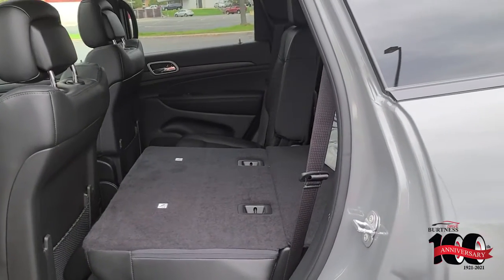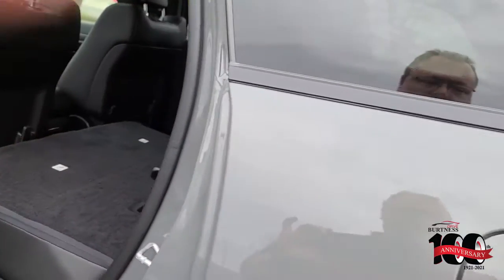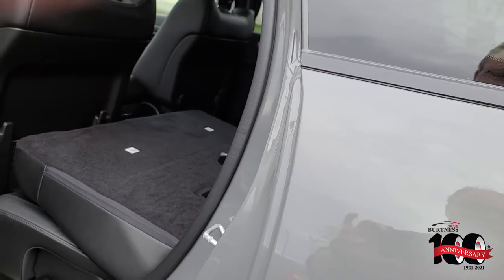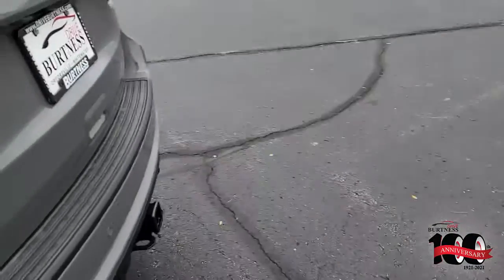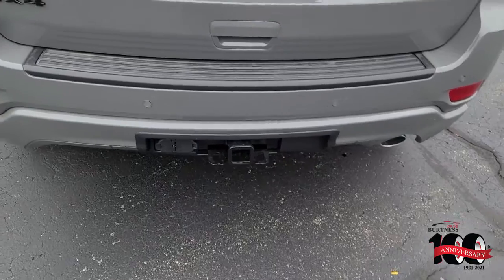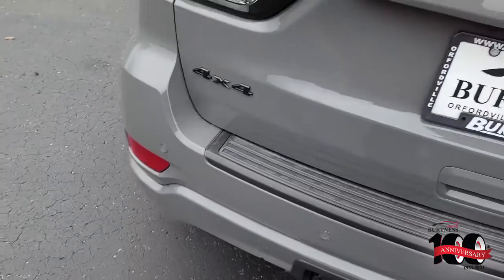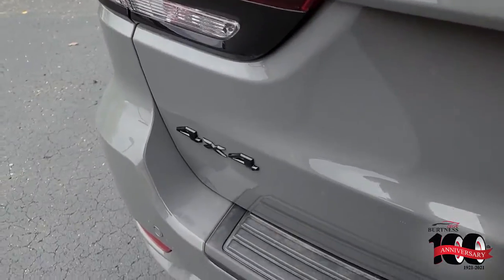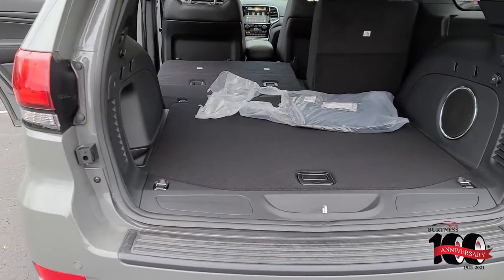The back seats fold flat — I've got one down and one up so you can see how that operates. It also has a lockable gas cap and a factory tow package, as well as the power lift gate.